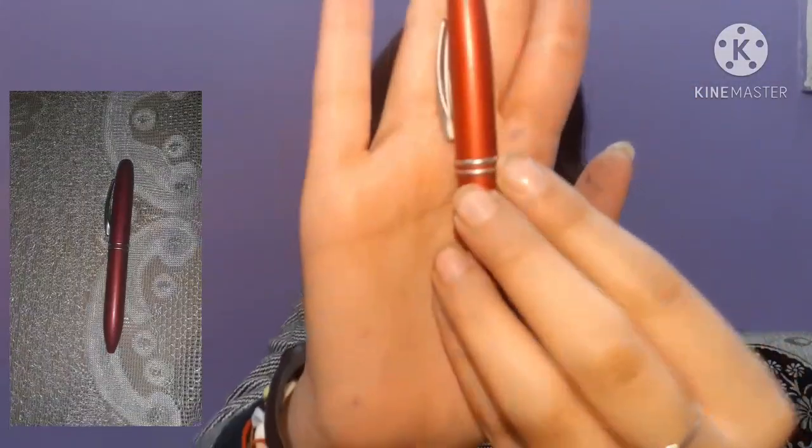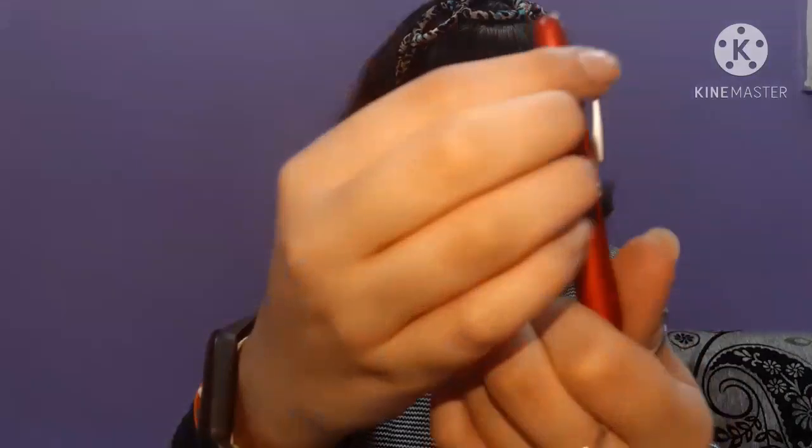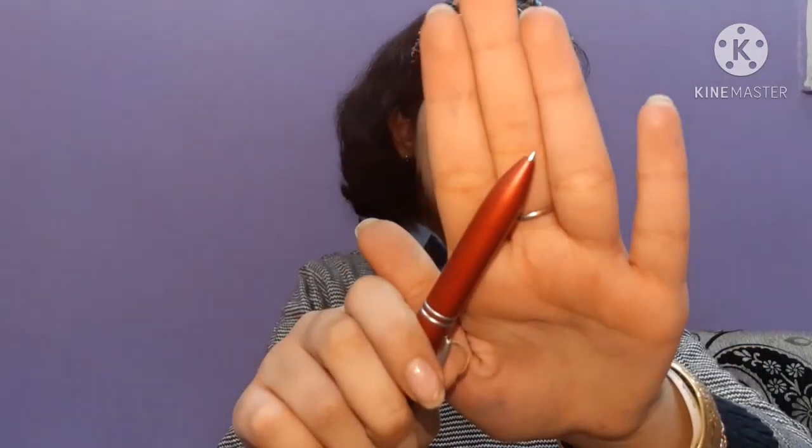Here it is — it is a mini pen. You just rotate this portion and then you get the pen. And then I have this unicorn pen as well.